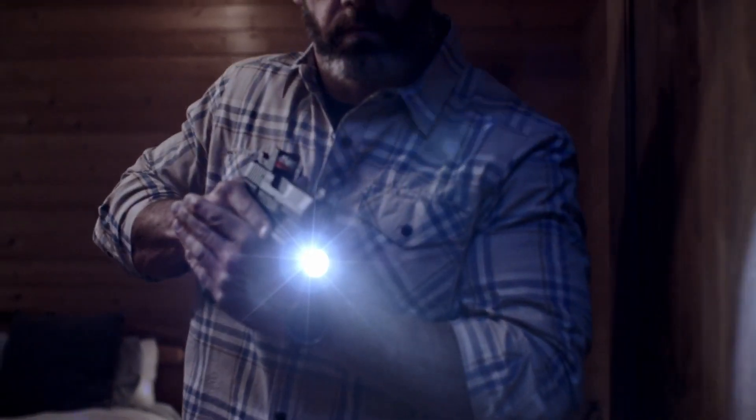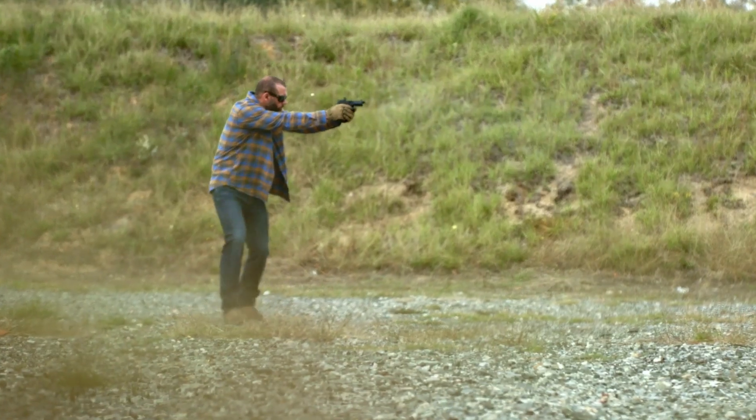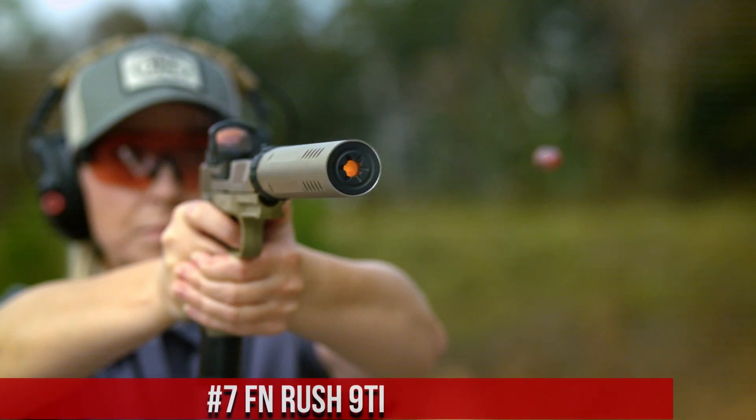Trust in FN's legacy of excellence and experience the power of the FN 545 Tactical. Number 7, FN Rush 9 Ti,